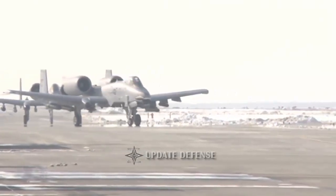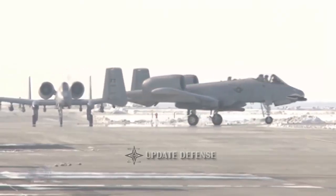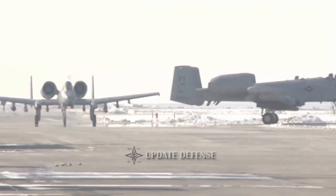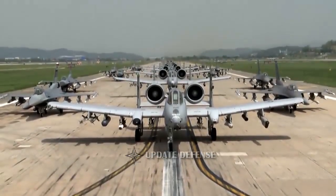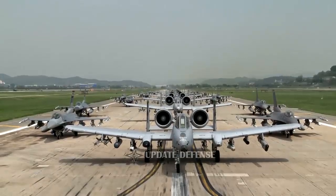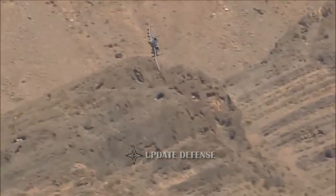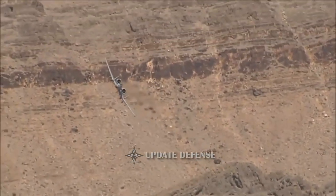The A-10 Thunderbolt 2 fighter will receive a sophisticated 3D audio system to increase the situational awareness of its pilots. The U.S. Department of Defense reported on Wednesday that Terma North America had received a $60 million contract to install the A-10 3D audio system as part of the aircraft's self-defense system.